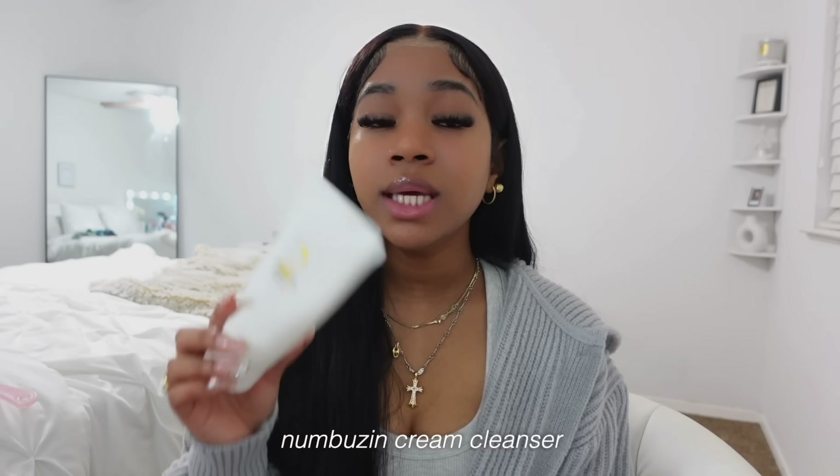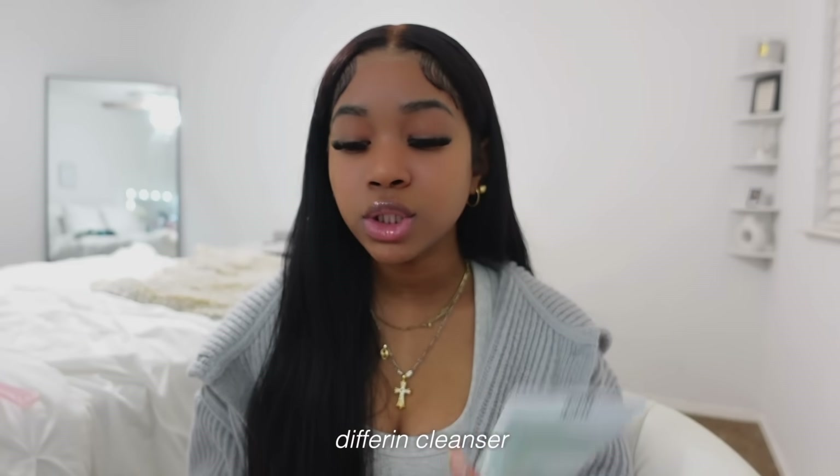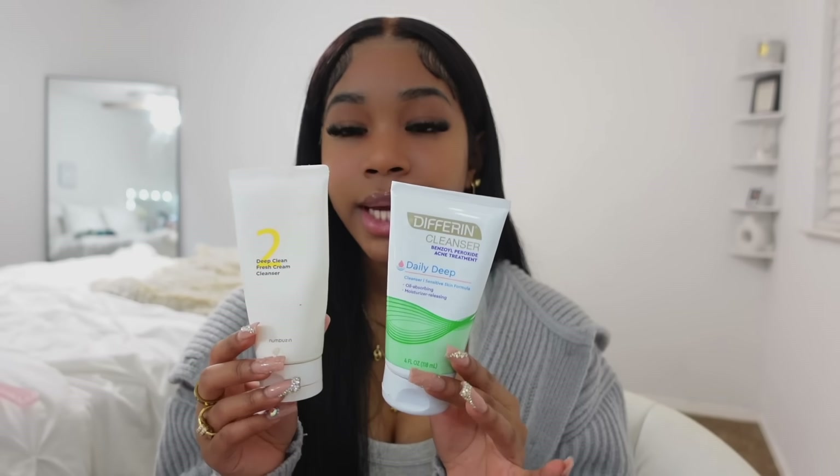The next thing is my cleansers. The first one is a cream cleanser — I really like it because it lasts so long. It's from the brand Numbuzin, a Korean skincare brand I highly recommend. I honestly think it's better than a lot of American skincare brands. Then I use a Panoxyl-type cleanser from Differin. I do recommend the blue one that everybody likes, but it's a bit too much for me especially in winter because my face gets really dry.